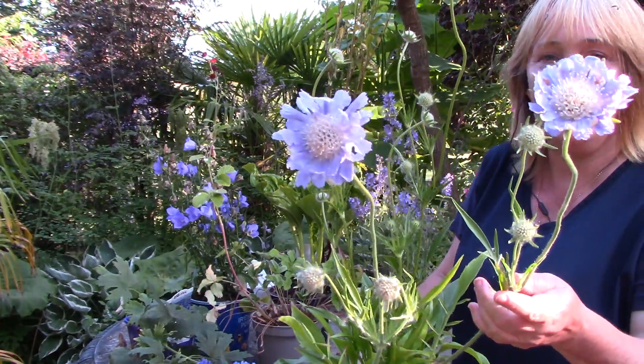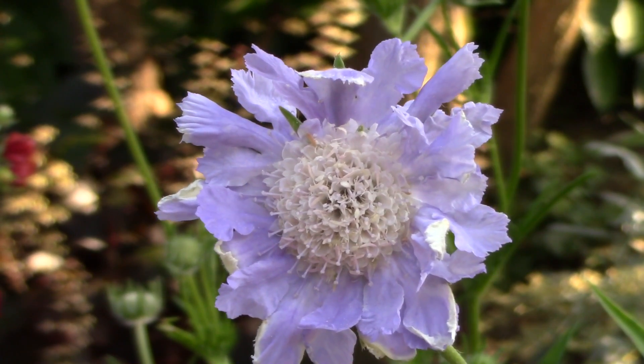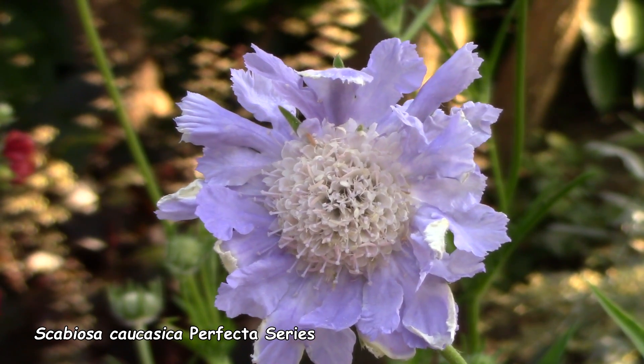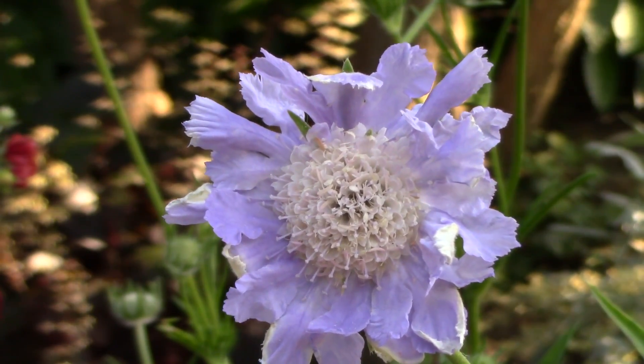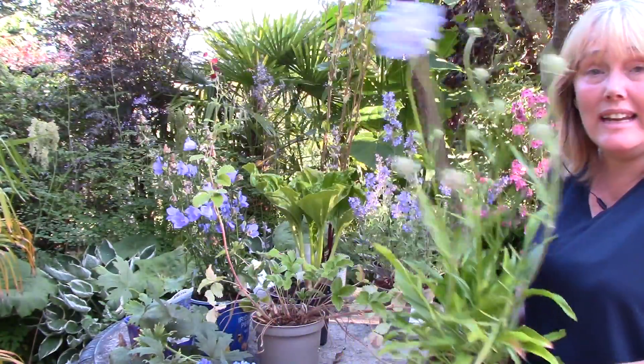I mentioned I had a bit of a blue thing going on, and I love this knautia. It's just so soft and flouncy — nothing harsh about the colors at all. I haven't grown this particular one before, but I've grown knautia and it's a good plant. Really pleased about this one.